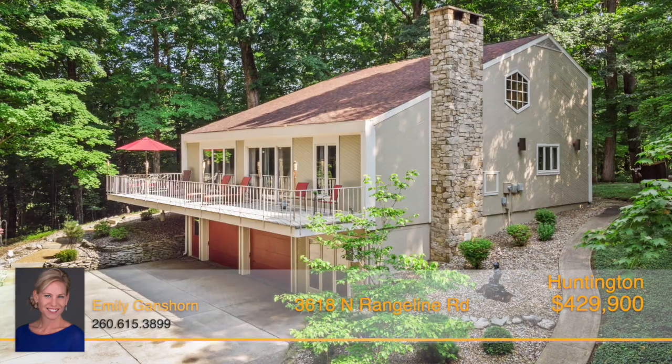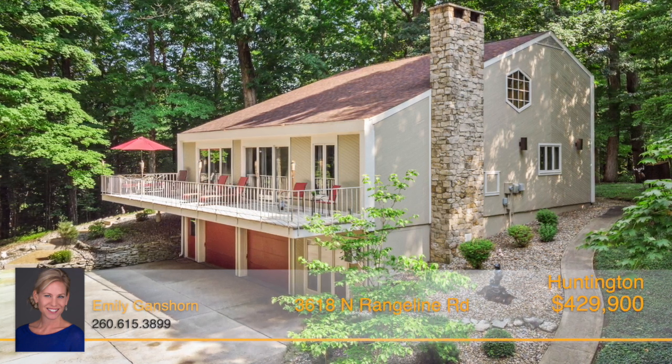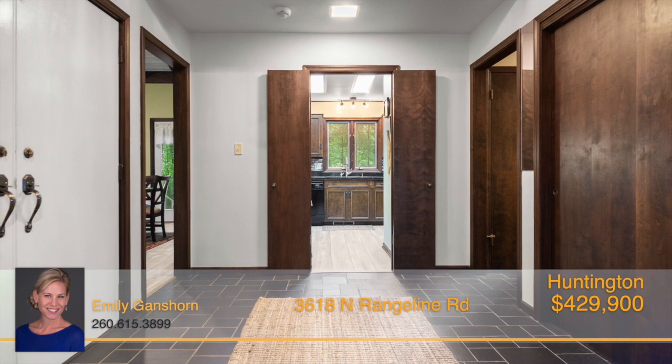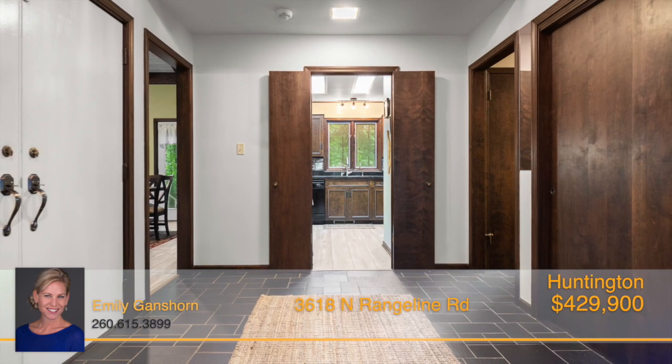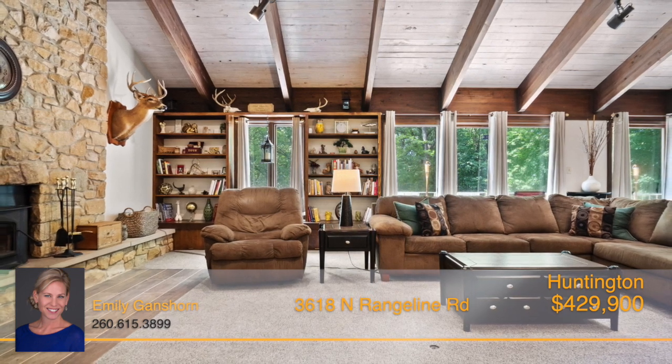This three bedroom, two and a half bath, 3,950 square foot home on a newly finished basement is full of great amenities, updated with fresh paint, carpeting, new shiplap ceilings, high end vinyl flooring and too many additional upgrades to name.